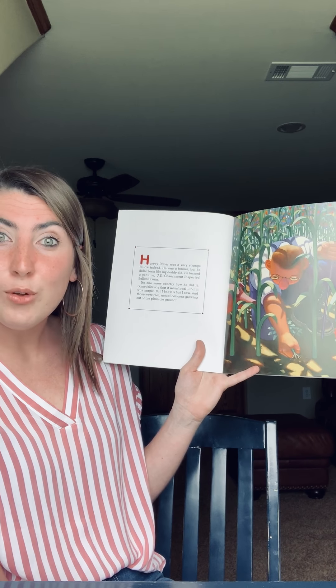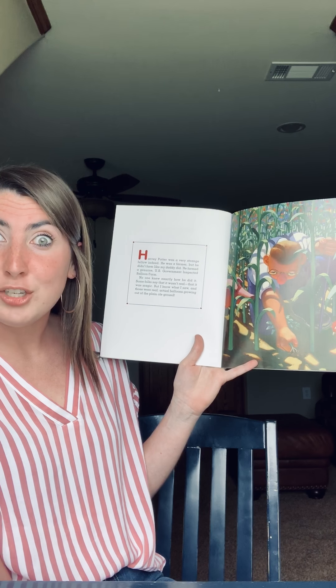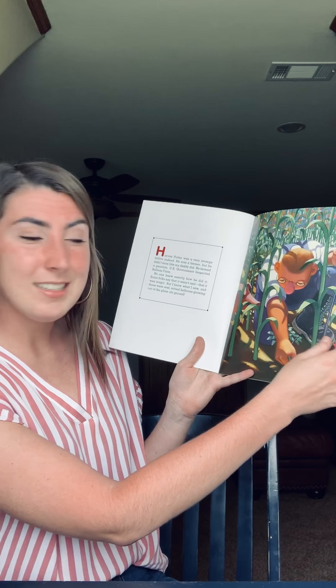What do you think Harvey Potter's balloons will look like? Do you think they'll be colorful? Do you think they'll be in certain shapes or maybe creatures? All right, let's read to find out.